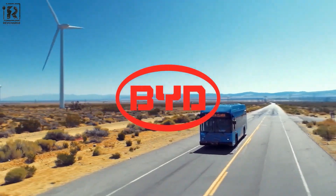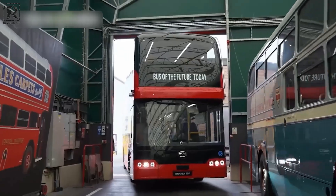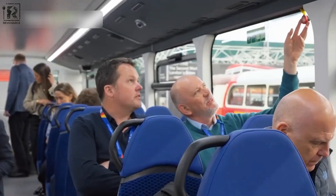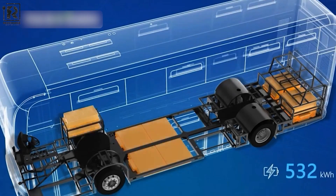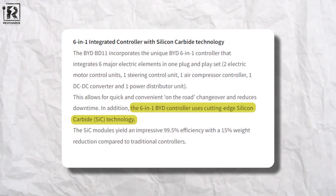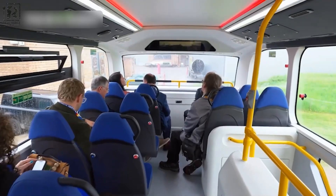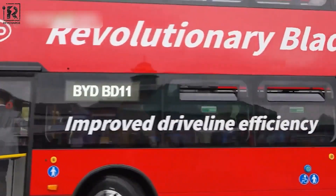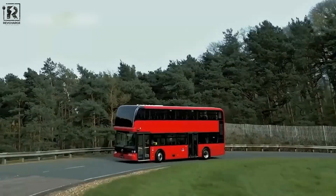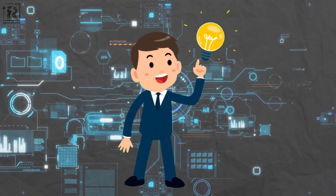For almost a decade, BYD has been at the forefront of electric bus innovation, and the recently unveiled BD-11 continues its groundbreaking legacy. This innovative technology elevates the safety, comfort, performance, and energy efficiency of this all-electric bus to a whole new level. The cutting-edge features of the BD-11 set it apart from the competition, with every aspect meticulously considered, resulting in an outstanding public transportation option aligned with BYD's vision for a more environmentally friendly and sustainable future.